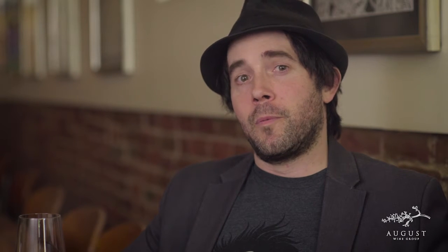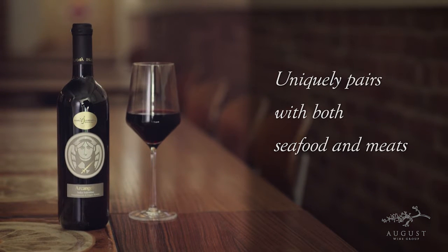In terms of food pairing, because we're quasi-coastal, if you need a red to pair with both seafood and meat, look no further. A bite of cioppino is going to be just as delicious in this case as a little bit of lamb. Grazie mille. Ci sentiamo dopo, and ciao for now.